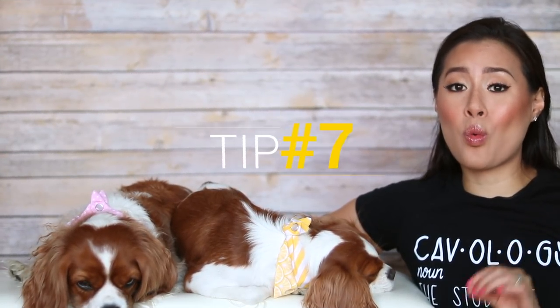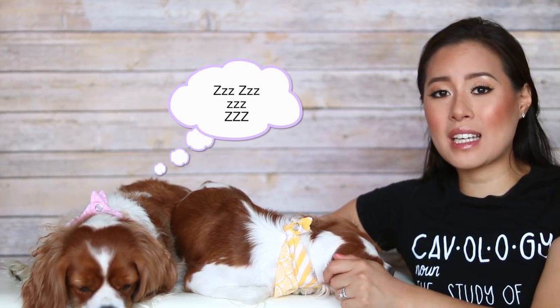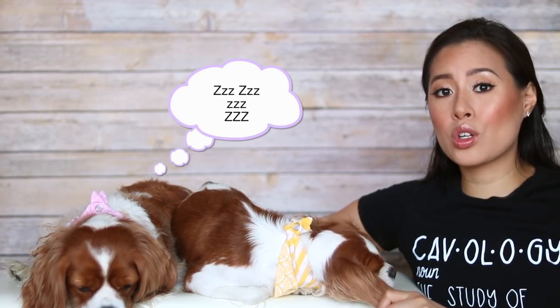Tip number 7 is to bring water. This is super important because of course they're in the car and they need to hydrate. It can get quite hot in the car, especially in the summer, so we always like to have a portable water bowl or water bottle with us and whenever we stop for pit stops we make sure that they hydrate.